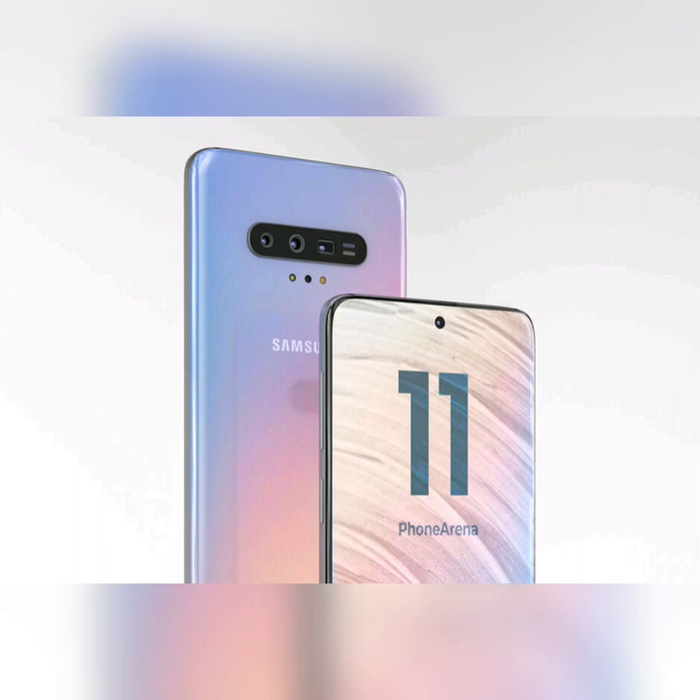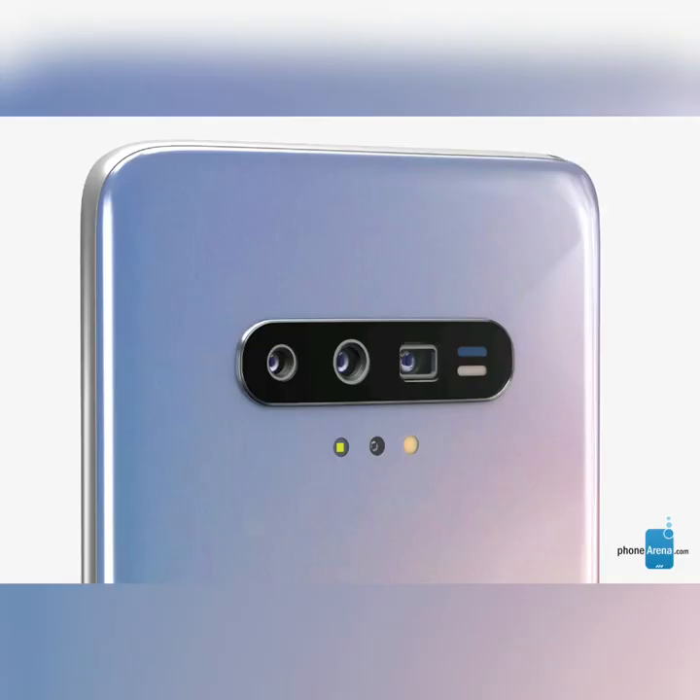For the Galaxy S11, Samsung is heavily rumored to be working on a bigger camera sensor with a whopping 108MP resolution. Not only that, but the Galaxy S11 may also have a telephoto camera that uses the periscope zoom method, as recently made popular by the Huawei P30 Pro, to deliver 5x optical magnification.